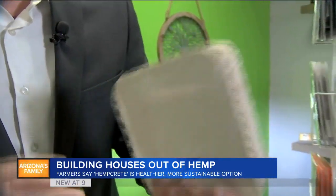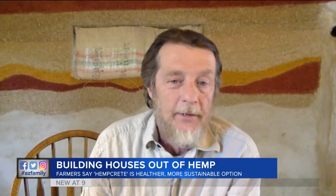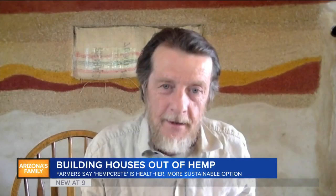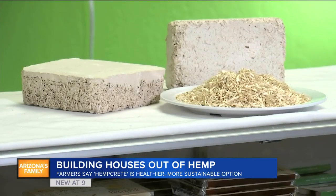Hempcrete can be used as a wall or as insulation. John Patterson of Tiny Hemp Houses spoke to us via Skype in front of his hemp wall in Colorado. Hempcrete material actually is able to absorb moisture and it takes heat with it at the same time. That's one of the reasons why it's so good at regulating both temperature and humidity.